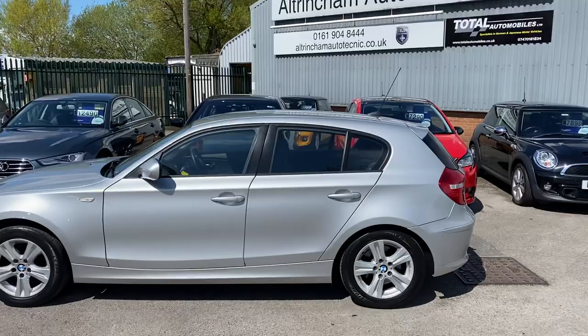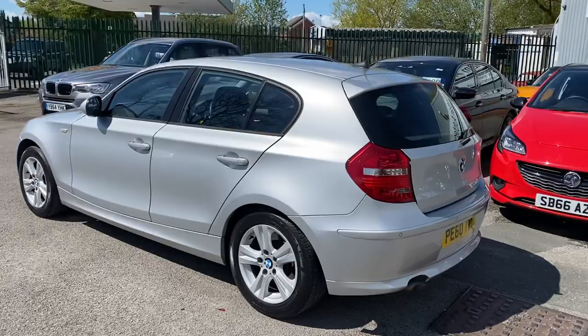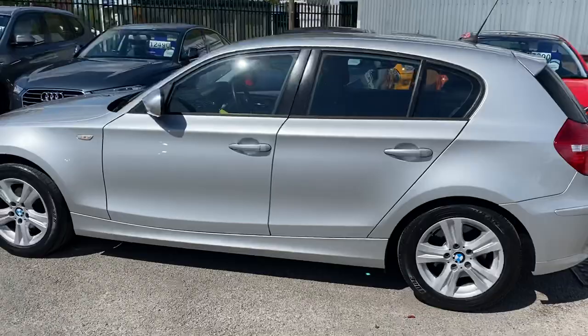I share my premises with Altium Autotechnic — they're a BMW specialist. They check over all my cars for me; they do an inspection, a road test, and a diagnostic test, just to make sure the car's okay.